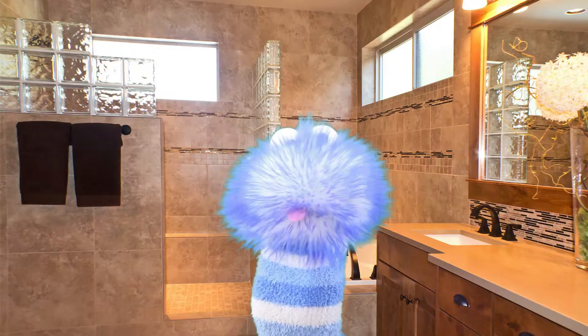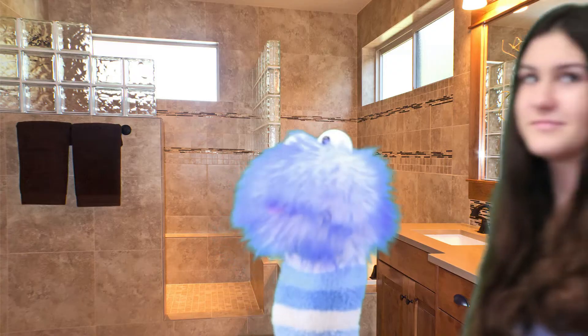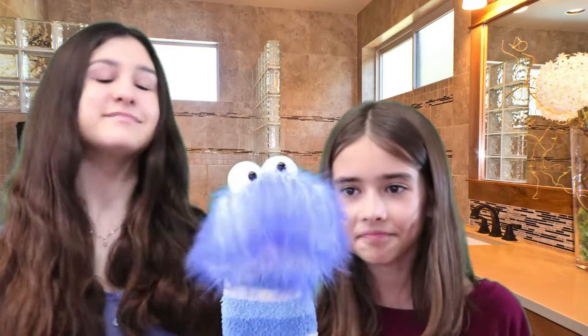Today we're going to learn about animal adaptations. Where's Gus? Girls, can you come in for a second? I need a favor. Yeah, Gus? Hey, grab that Quinn.